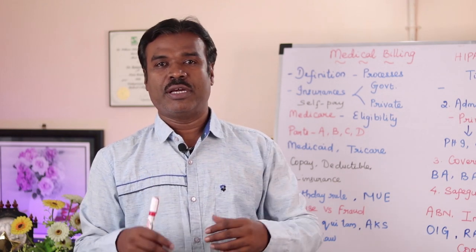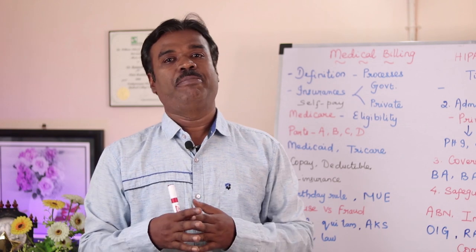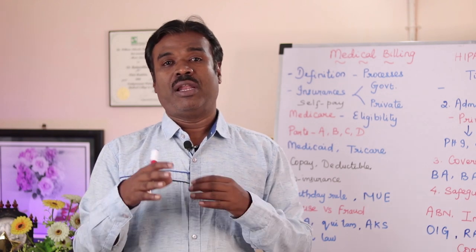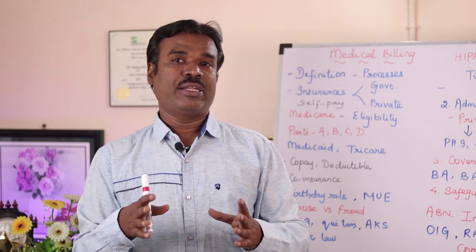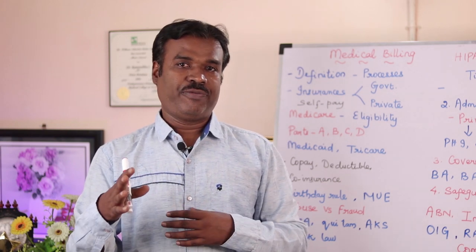Hi guys, welcome to the CPG session. Today we are going to discuss medical billing, HPEGs, modifiers, and how to crack the exam. I am going to give you all the tips on cracking the CPG exam hands off.